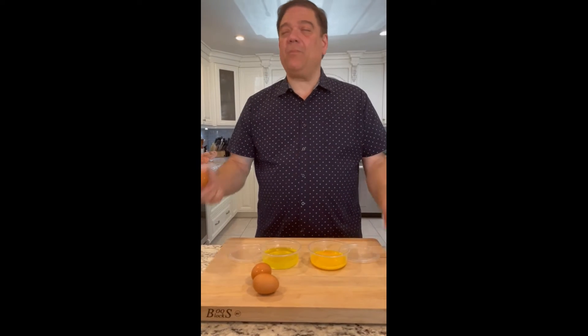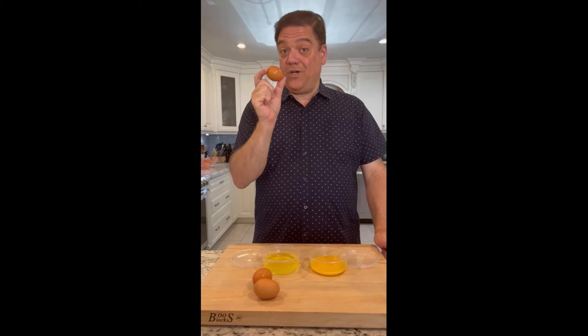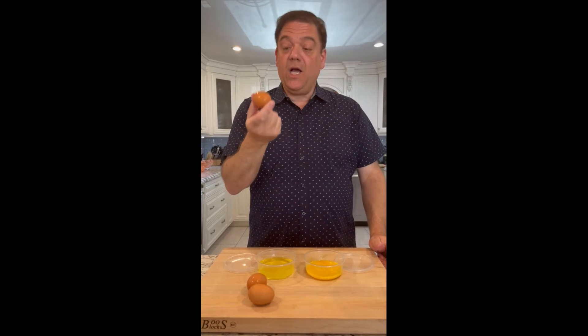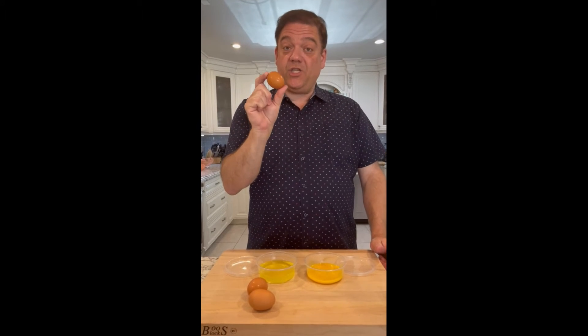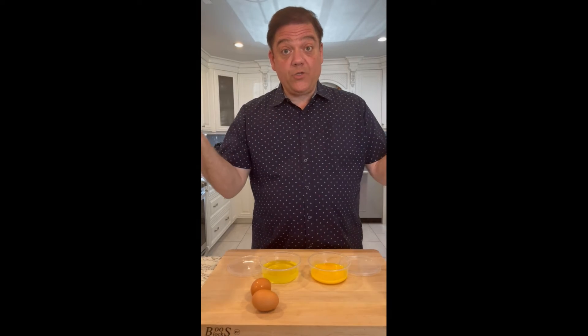The incredible edible egg — oh, I just dated myself! But it was a really good ad campaign. Anyway, a lot of times you need just the yolk, sometimes just the white, and sometimes you don't really need them right now or you've got too much left over.